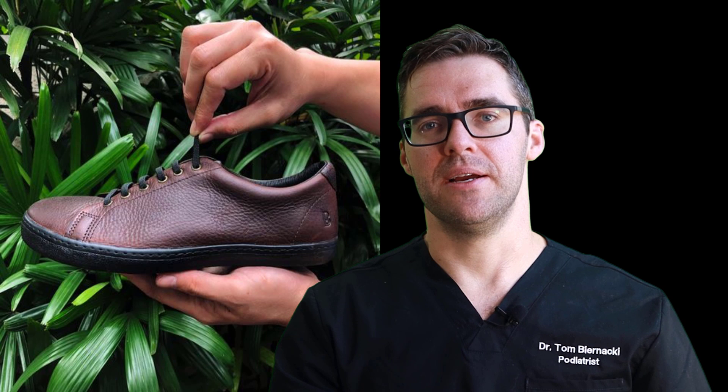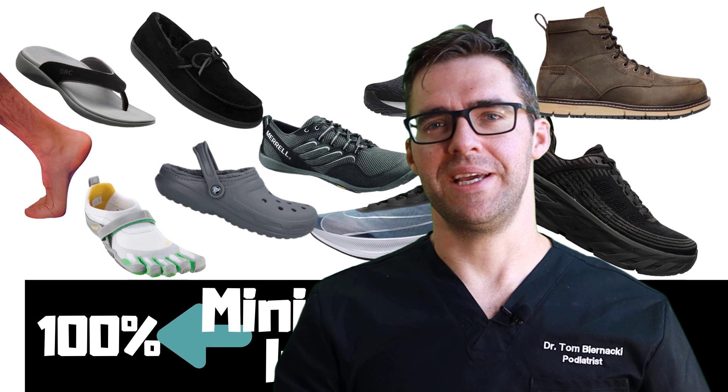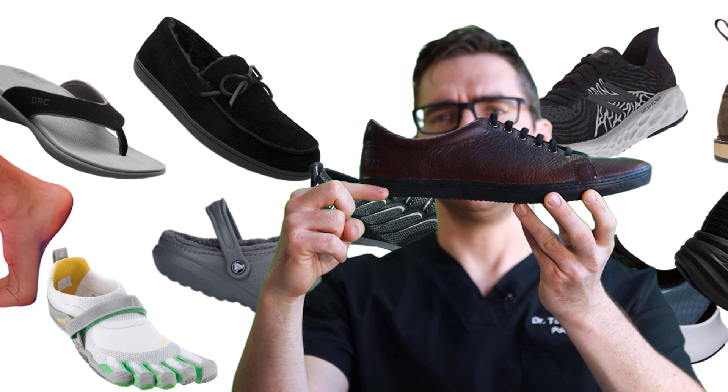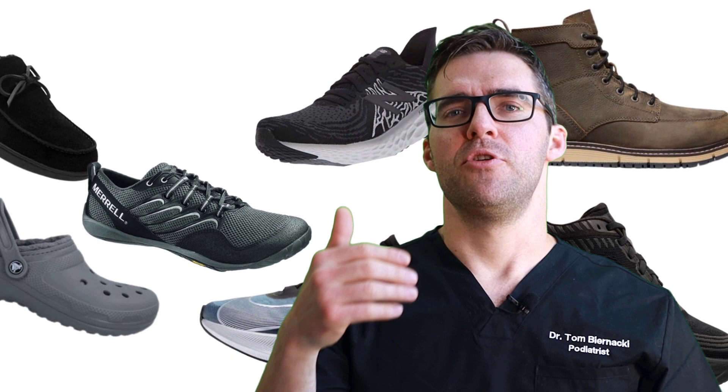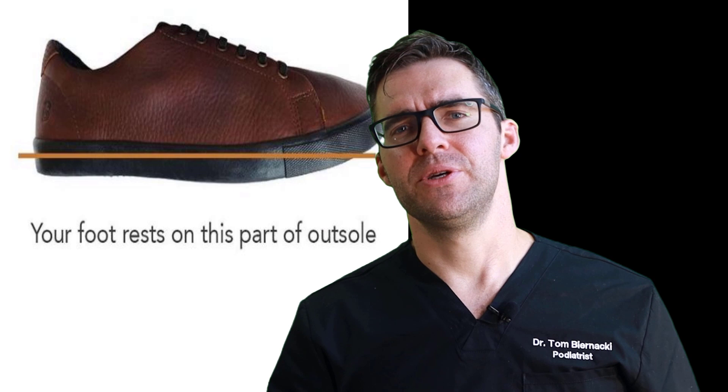Most normal running shoes have an 8 to 12 millimeter heel lift compared to the front, which takes a little pressure off the heel. Birchberry goes with the barefoot element — equal height at the back and the front. Generally younger people tolerate that well. If you're older — say 50, 60, 70 — you generally want a little more heel lift. If you're younger, go with zero drop unless you have something like Achilles tendonitis, because zero drop keeps you flexible and keeps your muscles working.